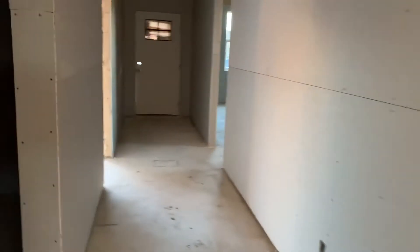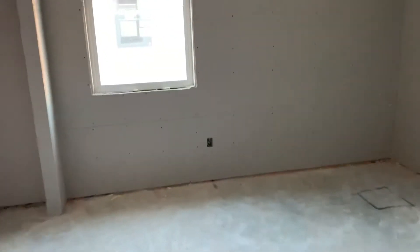Coming back around you have the laundry room right here — good size with your hookups. Another coat closet, and this is the fourth bedroom right here with its closet.